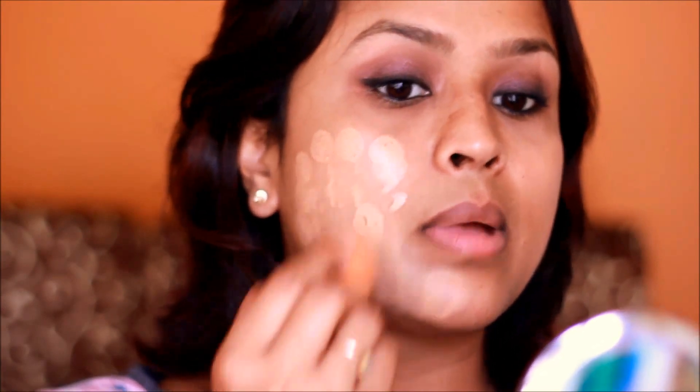The liquid foundation comes in a glass bottle with a pump. I will apply it using a Real Techniques sponge because the consistency is quite thick. I am just taking one pump — you can see it is pretty thick — and I am going to dab the foundation on.